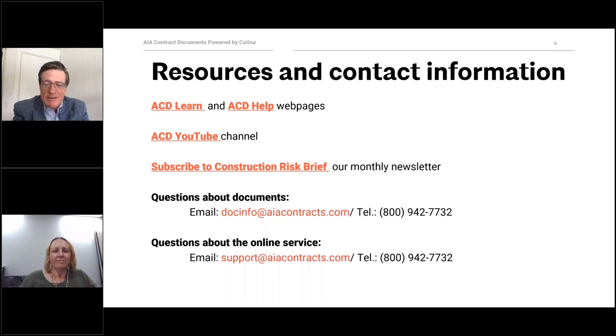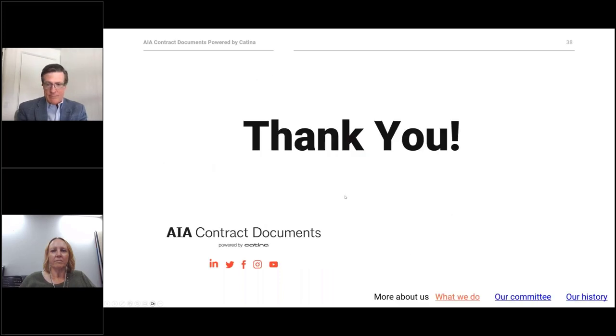Just a reminder that we will send you the recording and the PowerPoint from today's session by close of business tomorrow. If you have any additional questions, please contact docinfo@aiacontracts.com. Please don't forget to check out our learn page — click resources on the upper right-hand side of our website for articles, on-demand videos, webinars, and more. Please also follow us on LinkedIn, Facebook, and our YouTube channel. Thank you to our presenters for an excellent presentation and to the audience for great questions. We hope you enjoyed this webinar and look forward to you attending our next one.